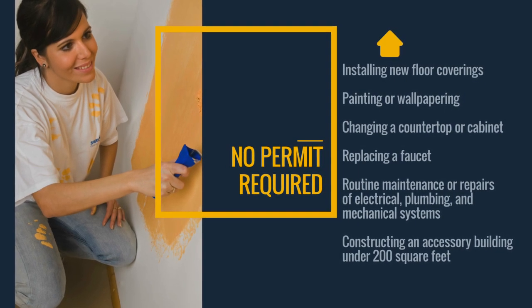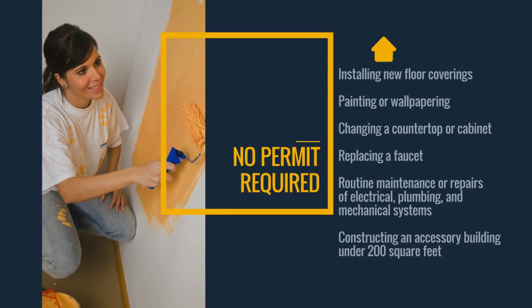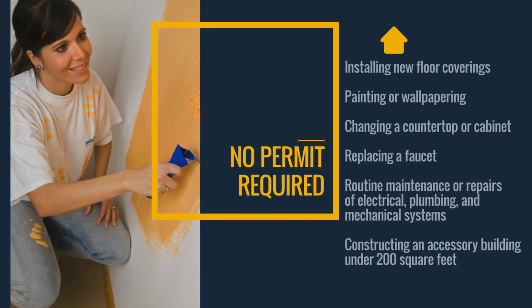Installing new floor coverings. Painting or wallpapering inside or out. Changing a countertop or cabinet. Replacing a faucet. Routine maintenance or repairs of electrical, plumbing, and mechanical systems. Constructing an accessory building under 200 square feet.